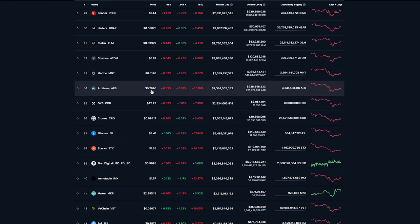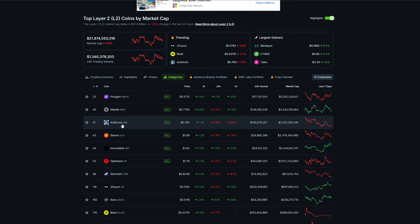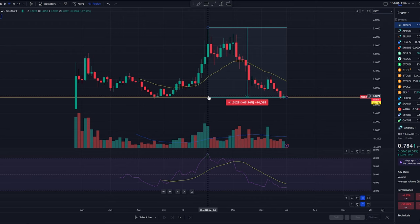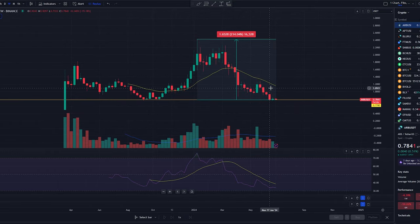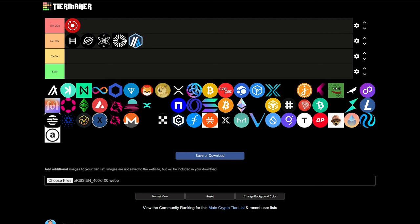Next up, we have Arbitrum sitting at $0.79, $2.58 billion. This is another new project, also a layer 2 coin — actually the third biggest layer 2 coin behind Mantle and Polygon, currently down about 68% from its recent all-time highs back in January of this year. So a move back there, we're talking about a 2x already. Very similar to Mantle — there's not a lot of price history. If we're pricing it with other layer 2 projects like Polygon and Mantle, then we have to think it has the potential to do the same thing — around a 5 to 10x during this bull run.